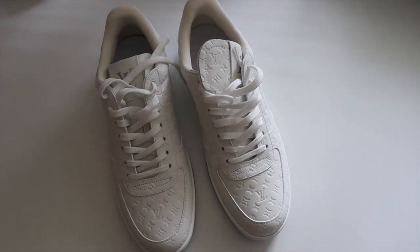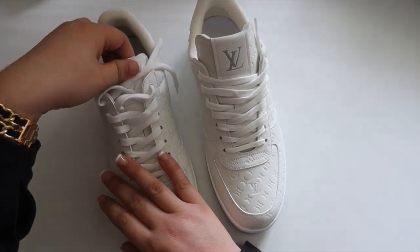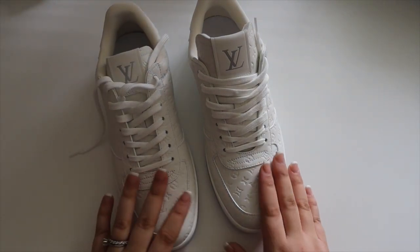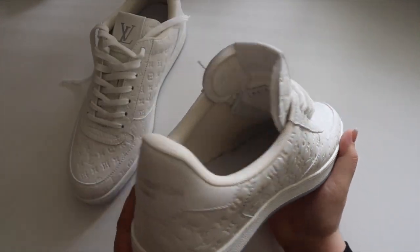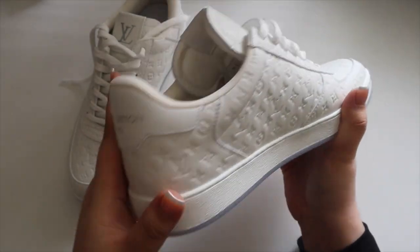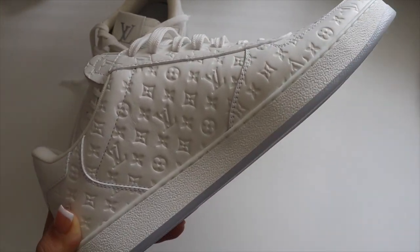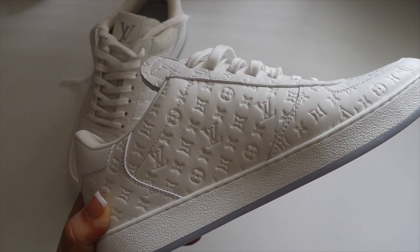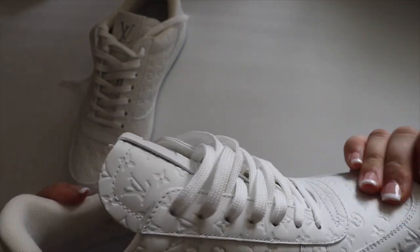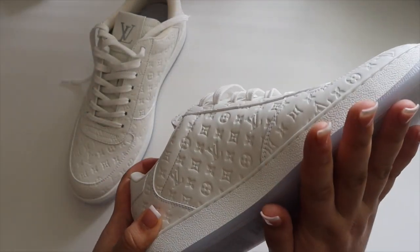Alright — we have the Rivoli sneakers from Louis Vuitton! I love these. I love the new nano monogram — I don't think I want it on a bag, but I love it on these sneakers. When she showed them to me I was like, I'm absolutely in love with them. They have a light rubber sole that's kind of a light gray — technically it's supposed to be clear. I love the mini monogram; it's on calf leather. These have a memory-shape insole and a rubber sole.